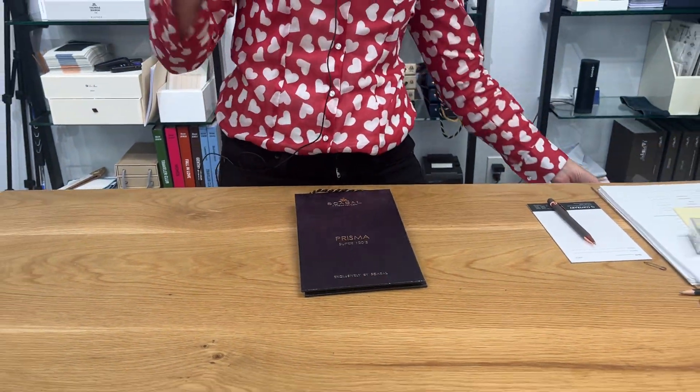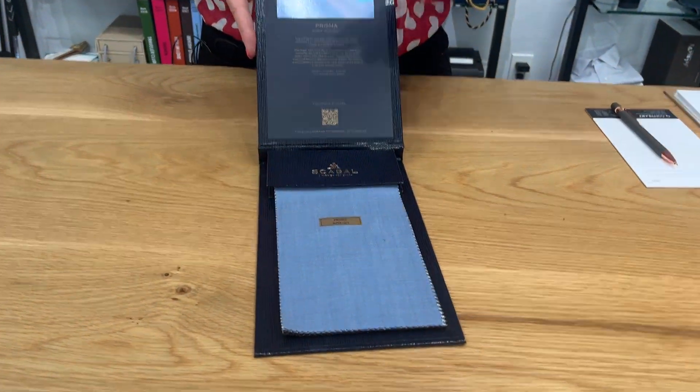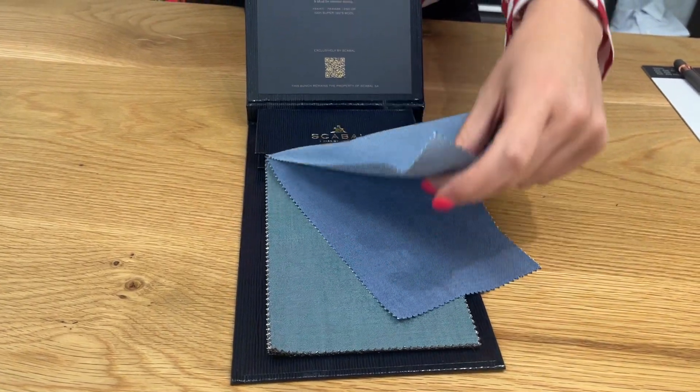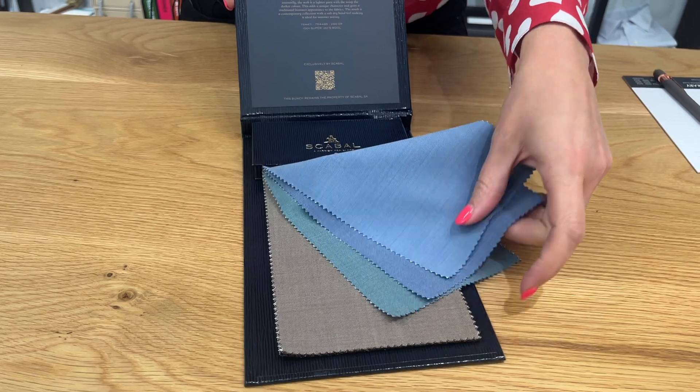What happens is my clients come in, I take their measurements, we design them a garment, and we make them something. I want to show you this fabric collection from Scabal — it's called Prisma. The reason I'm suggesting this collection to anybody who has not worn a suit since COVID is because these are fresh, modern, clean colors. They're solids.